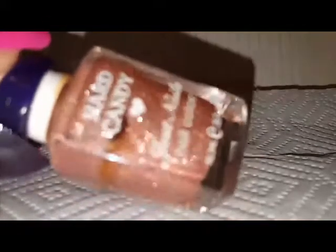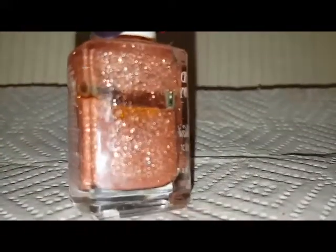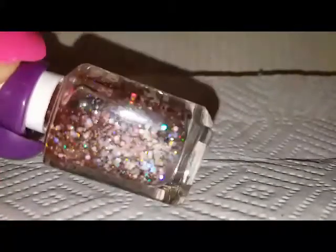Next we're going to do Hard Candy. The first Hard Candy is Date Night — this is the one that spilled, that's how much is left where the line is at. Next one is called Hot Pants. This next one is called Sweet P — Sweet and then the letter P.